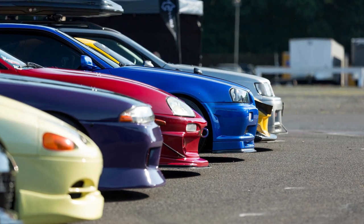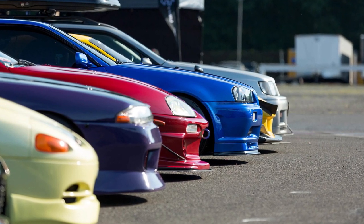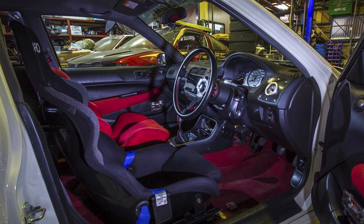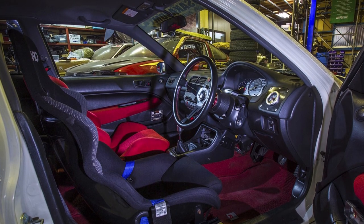I had an idea for another video talking about what kind of mods are legal for your street cars in Ontario and other provinces in Canada — referring to custom steering wheels, aftermarket seats, and aftermarket four-point harnesses for a road-legal vehicle. Let me know if that's something you guys would be interested in.